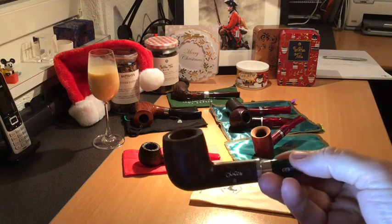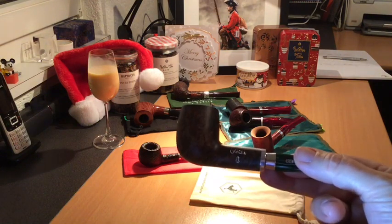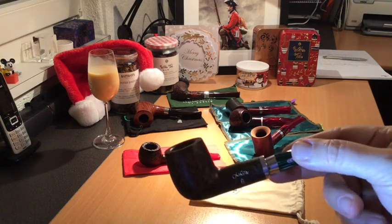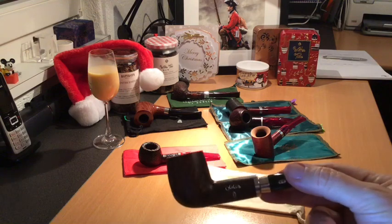And I bought that in France, from Fumé Chic, which is a lovely tobacco store, if you're ever thinking of buying a French pipe. Beautiful.